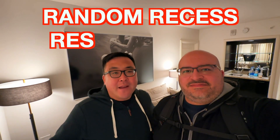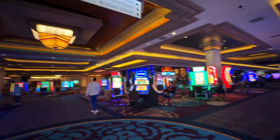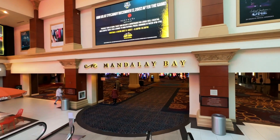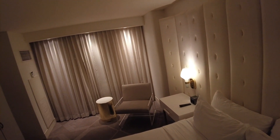What's up everybody? Welcome back to another Random Recess Resort Review. And if you haven't guessed it, we're back in Vegas, our second home. We're here at the Delano Las Vegas, formerly The Hotel, which is right next to Mandalay Bay. We've never stayed here before. We're going to take you around the resort and show you the room. You know what time it is — it's recess time.